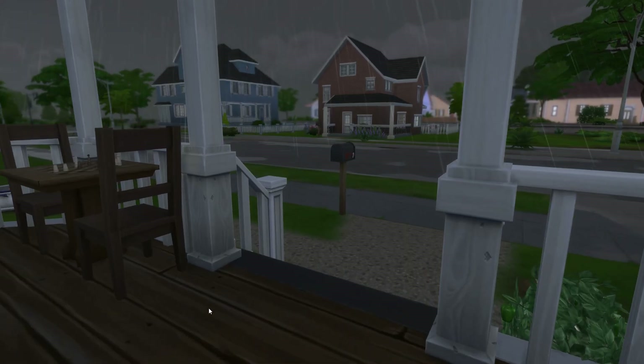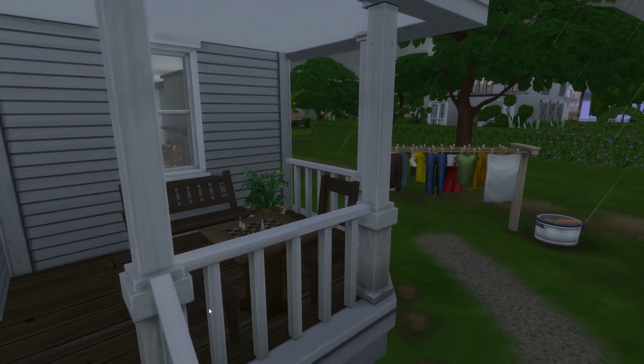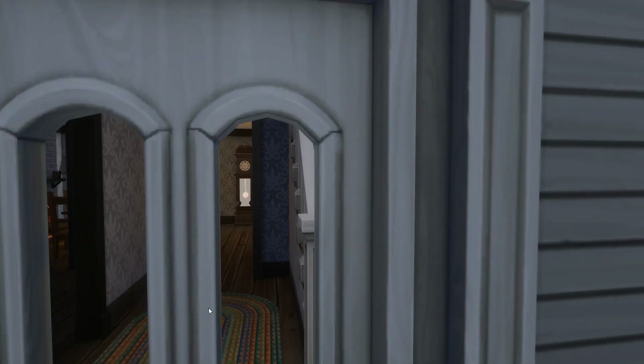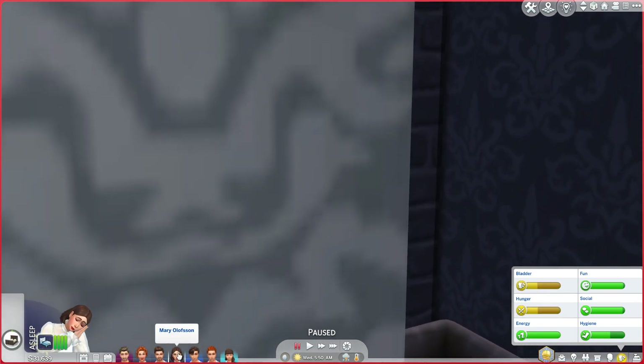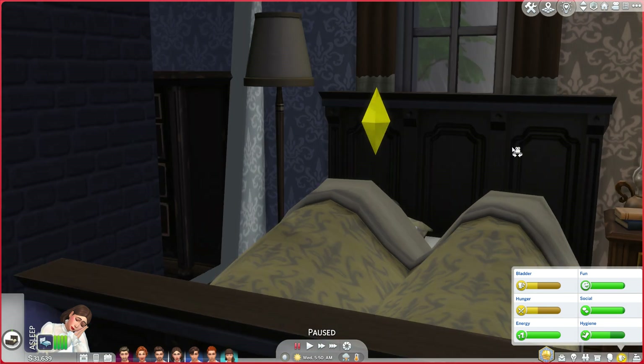Sadly both pets died of old age — the cat died at 18 years old and the dog died at 19 and a half years old. So it's now just the Sims — the people — but there may be a new addition to the family eventually.